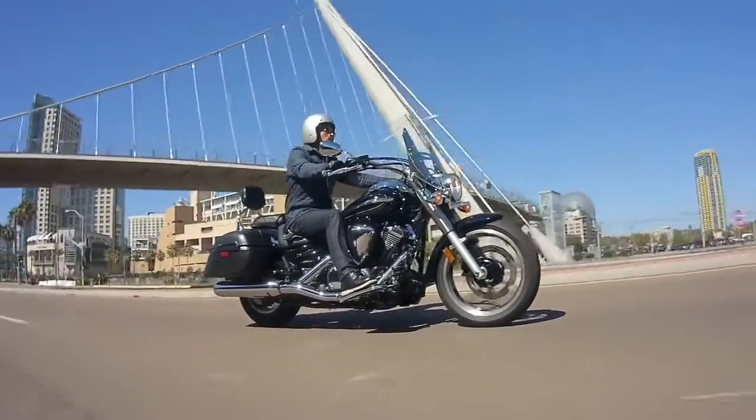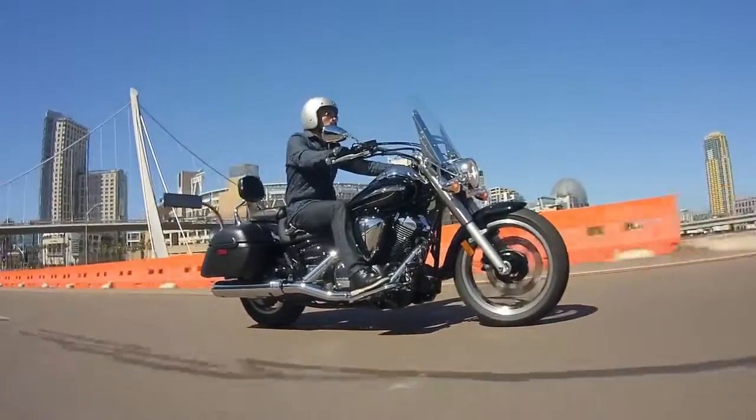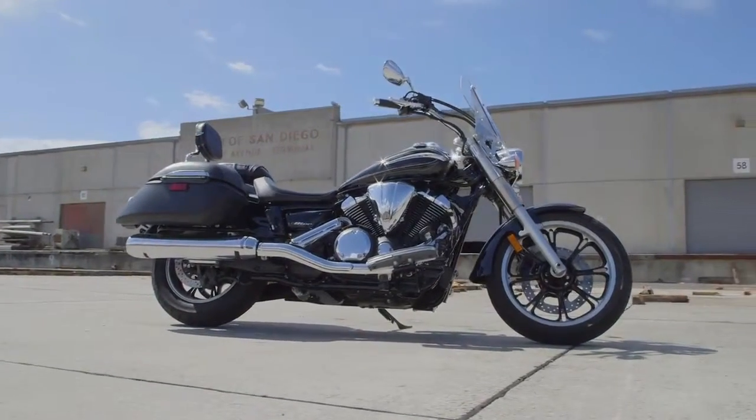It's the benchmark in the entry-level touring class, with an appeal that's just as strong for seasoned riders as it is for those just starting out. The V-Star 950 Tourer from Star Motorcycles.